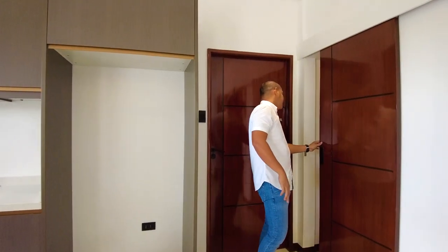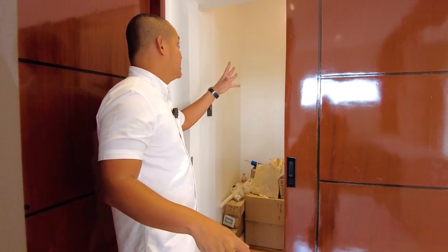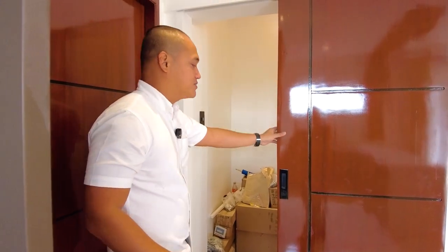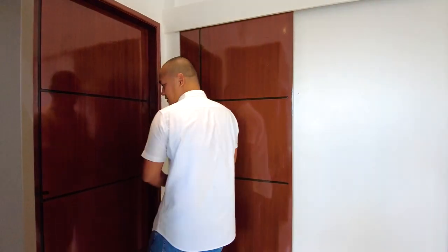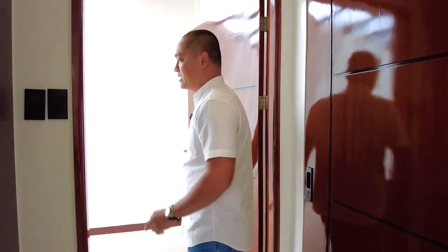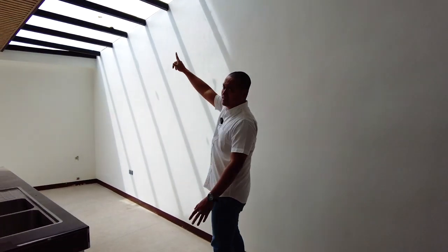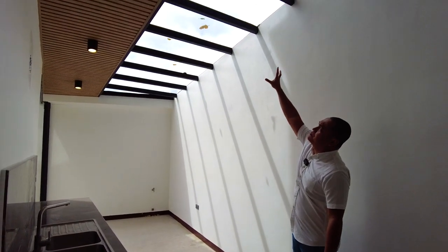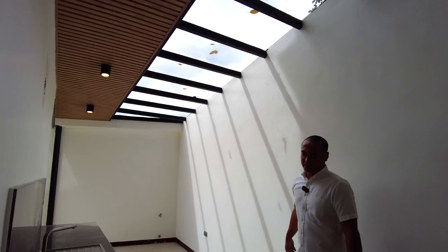You also have a walk-in pantry, currently used as storage for construction materials, but it's very spacious — just needs shelves added for your dry goods. The door here leads to the service area, and natural light comes in beautifully through the tempered glass roof in that area.